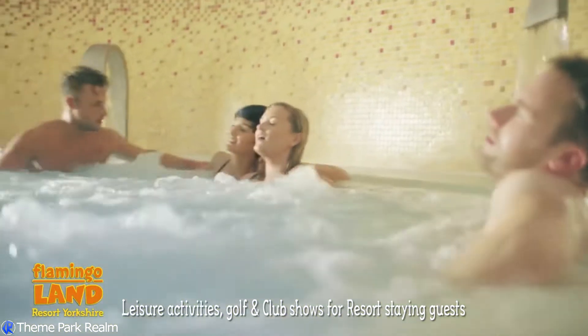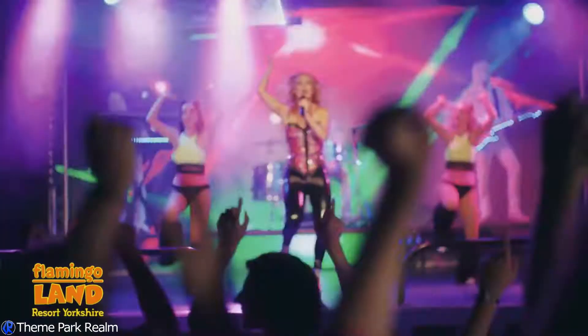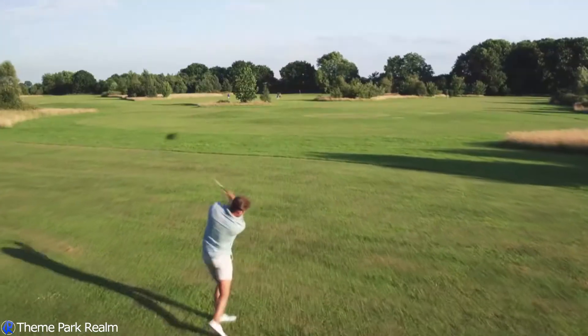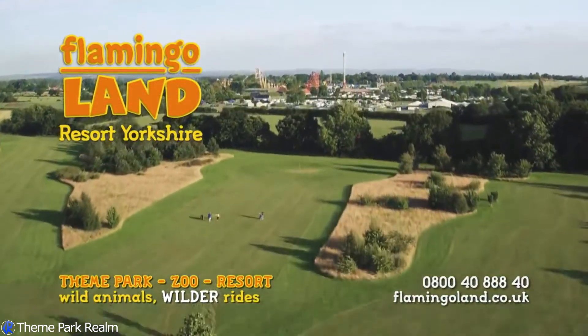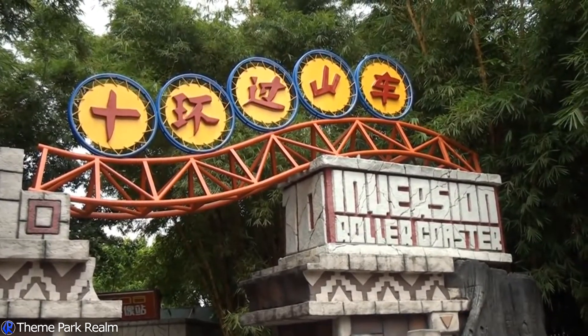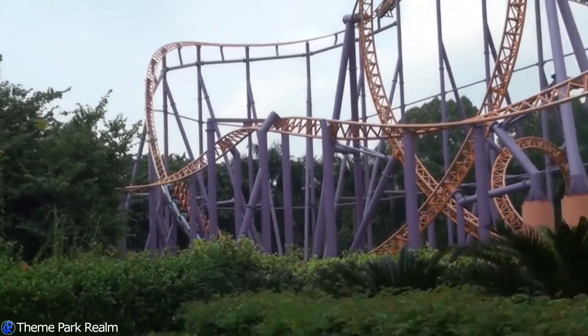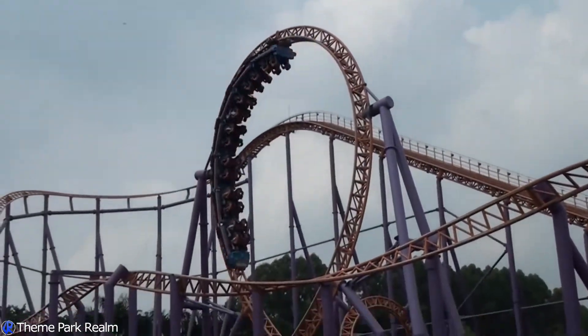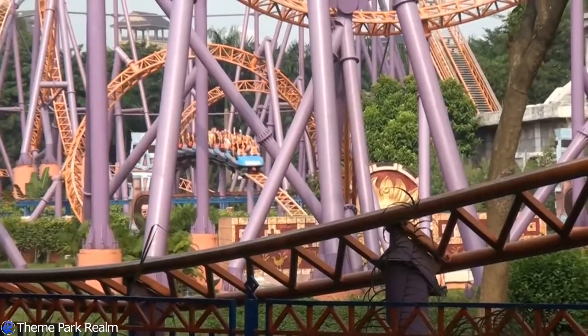It became apparent the other day that Flamingoland have now actually put in a planning application, and we're going to be discussing all of the details of that. Flamingoland already have a number of quite big roller coasters — they've already got a Vekoma SLC, they've got Hero which is a Zamperla ride, and they've got Velocity which is a motorbike style launch coaster.